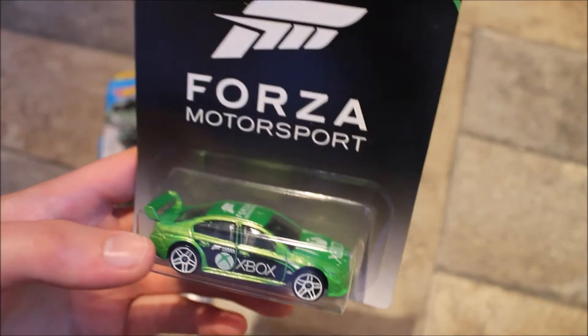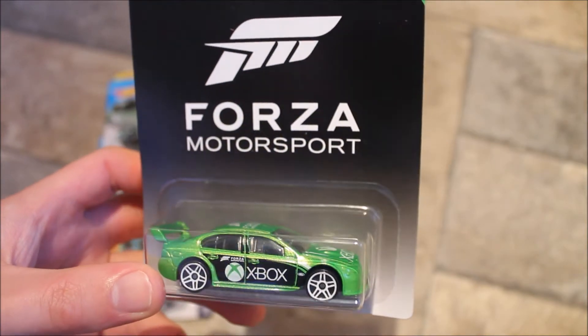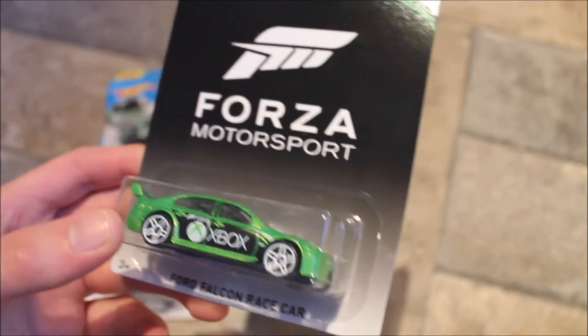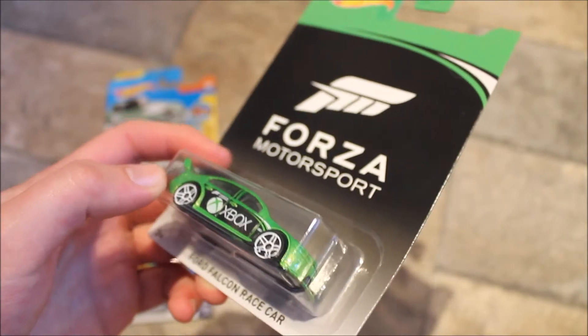I'm doing these in order of when I picked them up. This is a Forza Motorsport Xbox car. Apparently these are collectible now — I didn't know that when I picked it up. It's nice to know. I don't want this Hot Wheels collecting getting out of hand, because when I collect something I go pretty mad with it.